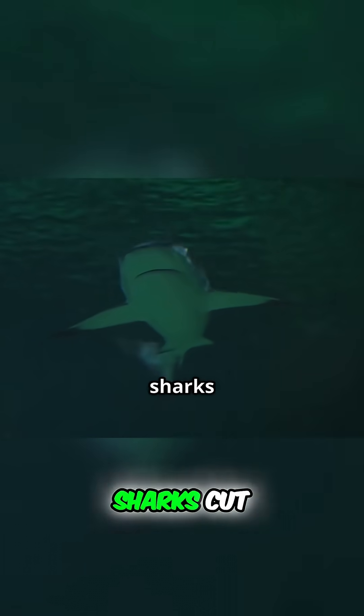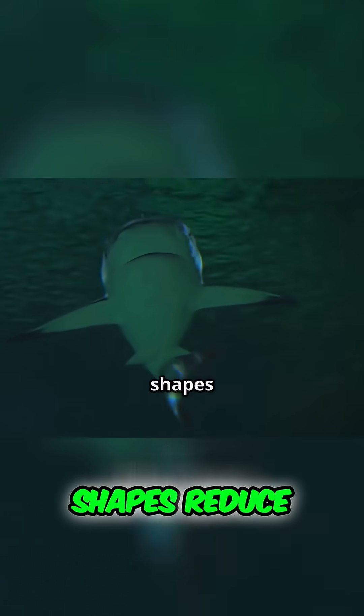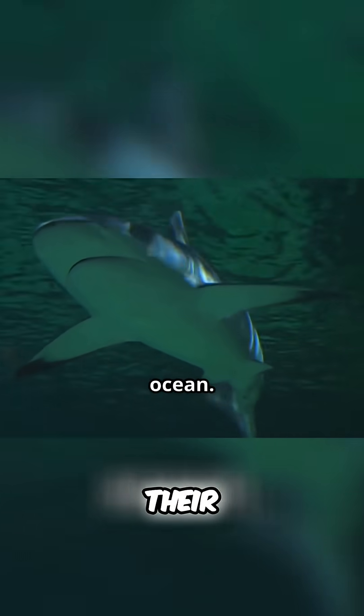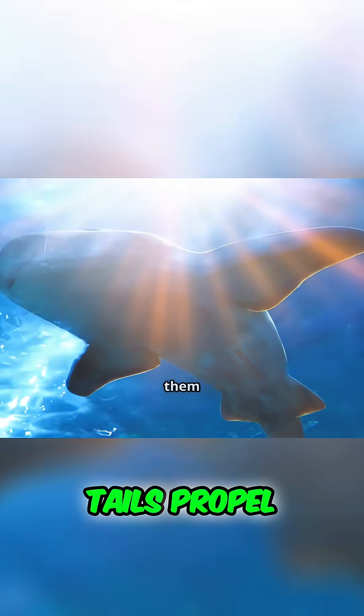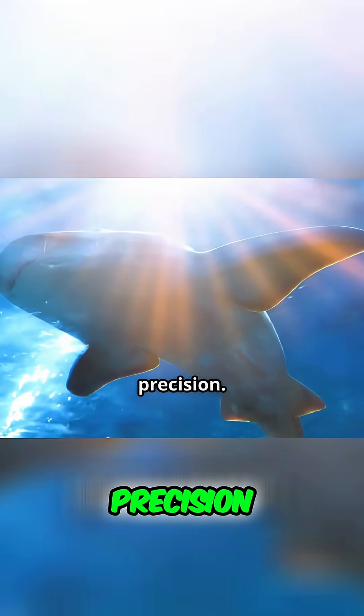The streamlined bodies of sharks cut through the water with effortless grace. Their hydrodynamic shapes reduce drag, allowing them to move swiftly and silently through the ocean. Their powerful tails propel them forward with incredible speed, allowing them to chase down prey with deadly precision.